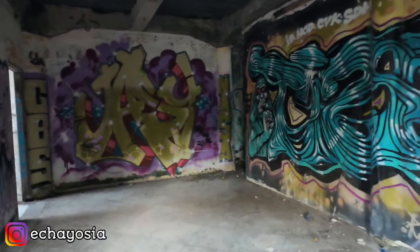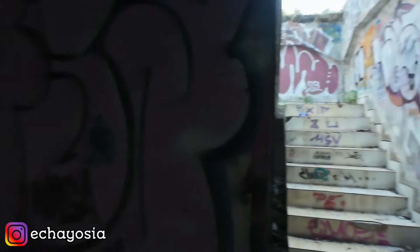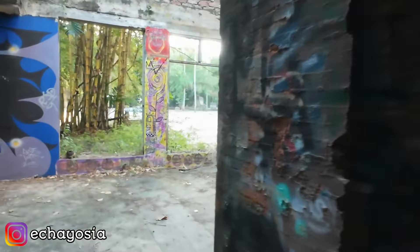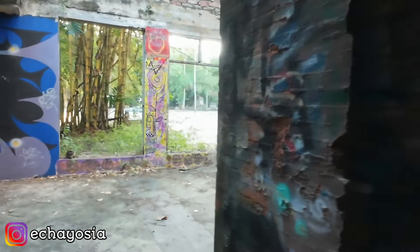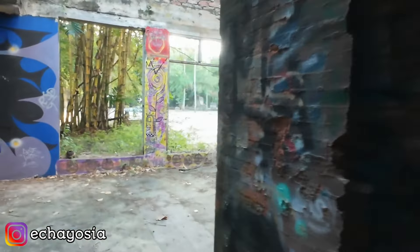Ini kayak piramid modelnya. Waktu aku eksplorasi malam di sini, pernah sempat ketemu sama ular sanca besar banget. Banyak grafiti-grafiti kucing juga. Dan di sebelah sana udah pantai Padang Galak.